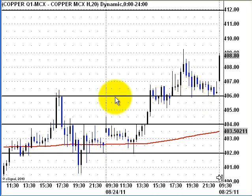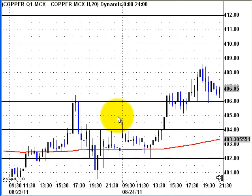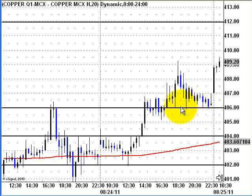This 406 level particularly acted as a resistance, so the market was staying in a consolidation phase for a very long time. Once this resistance was broken, it became a support, taking very strong support on the 24th.